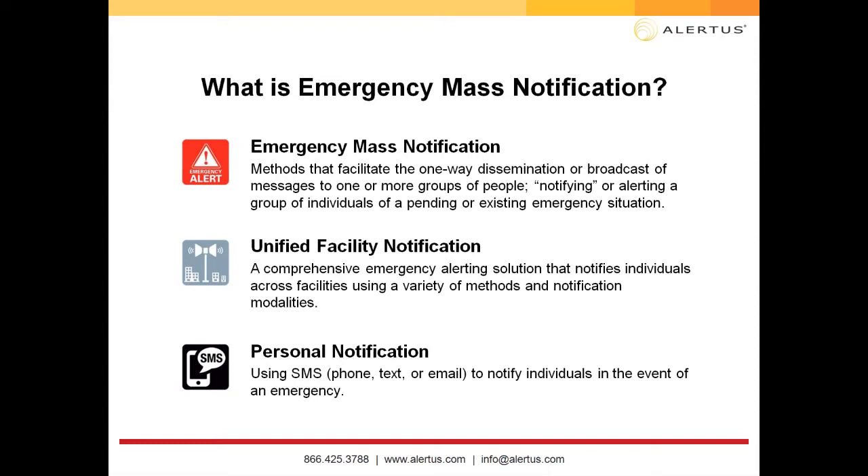It's important to understand the differences between unified facility and personal notification. Emergency mass notification involves methods that facilitate the one-way dissemination or broadcast of messages to one or more groups of people, notifying or alerting individuals of a pending or existing emergency situation. There are two forms of communication: unified facility notification and personal notification. With unified facility notification, think of notifying a space or area — indoors or outdoors.